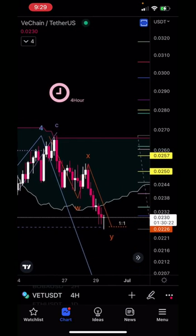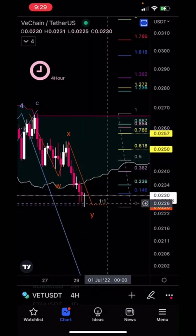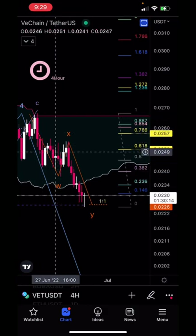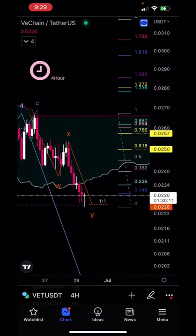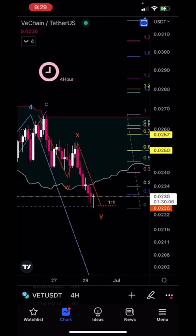We look to be starting the fifth wave down. However, you would normally have a five-wave structure starting your fifth wave, and I couldn't really find that in here. There's a lot of overlap in this area, so we could be getting a leading diagonal started. However, we are sitting at a one-to-one ratio in line with our previous B wave low, so there is some support in this area.